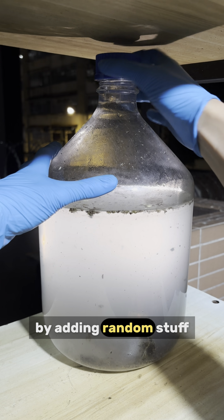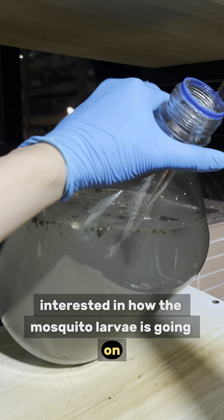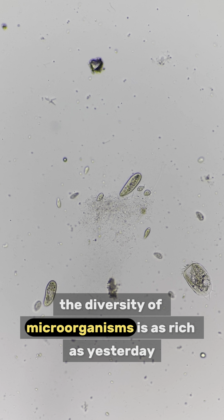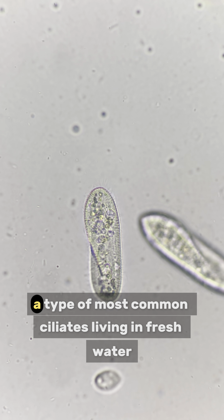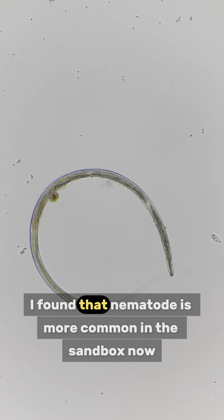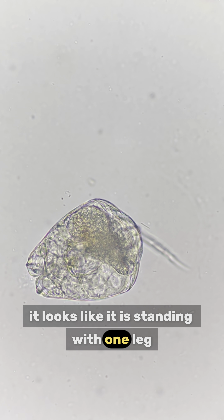Day 60 of growing our microbial sandbox. I found many of you are interested in how the mosquito larva is going — do you want me to update its situation every day? Let's see what microorganisms are growing today. The diversity of microorganisms is as rich as yesterday. This time there are more paramecium, a type of most common ciliate living in freshwater. Some describe it as shoe-shaped. A giant nematode — I found that nematodes are more common in the sandbox now. Monostyla — it is also a type of rotifer. It looks like it is standing with one leg.